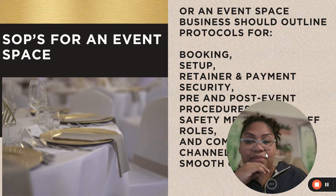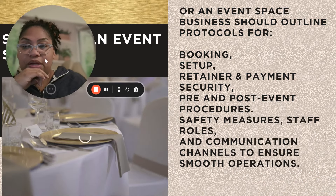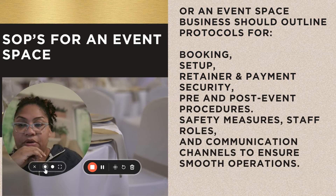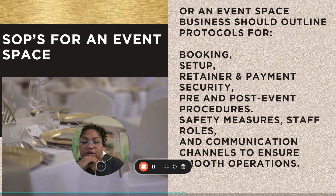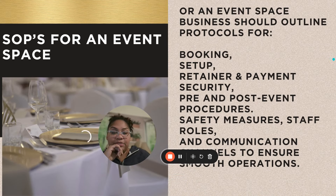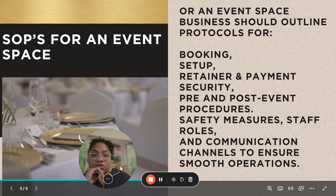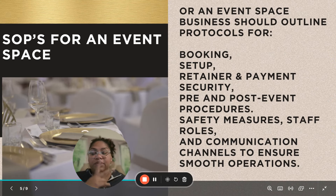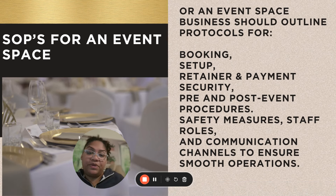So I am going to get into an SOP example for an events-based business and also for a t-shirt business. We're going to do the events-based business first so you can kind of get an idea of what this looks like.